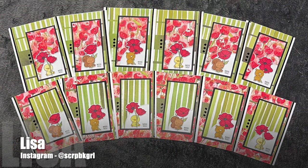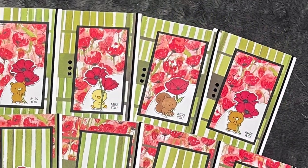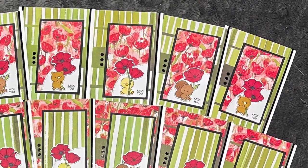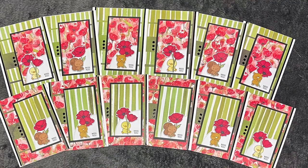Lisa, who is @scrapbookgirl on Instagram, created this fun set of cards. I love the florals and the stripes for the papers and the cute little images holding those large flowers.